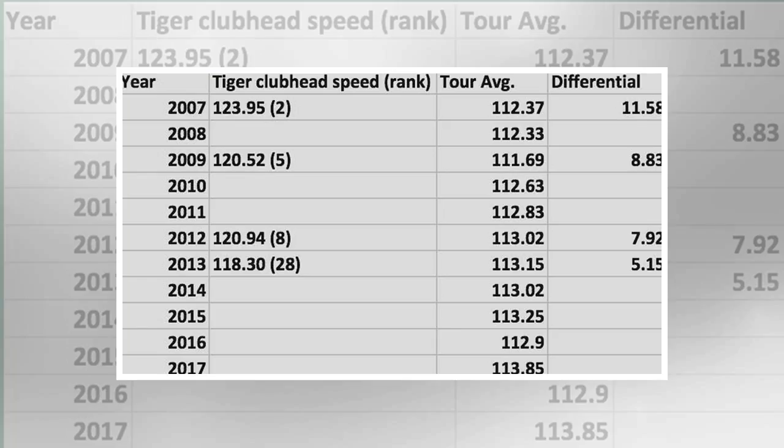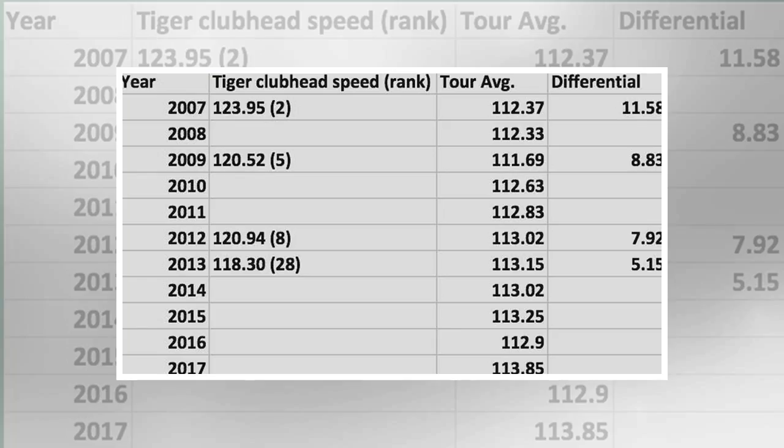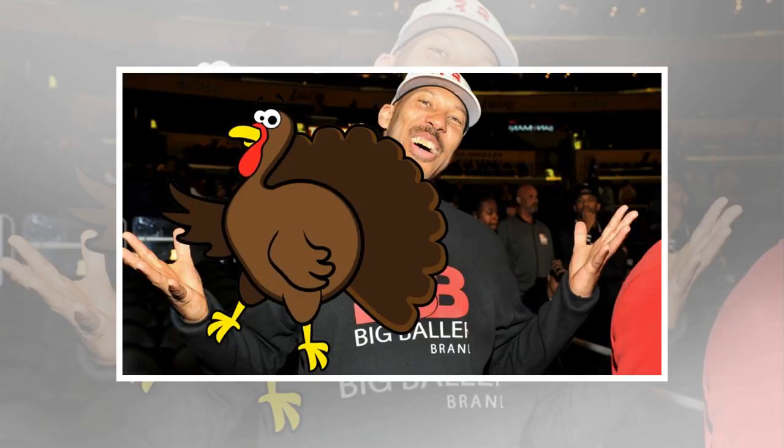In 2013, Woods had a more desirable launch condition of 11.20 degrees launch angle and a spin rate of 2,513 revolutions per minute. Still, that's a bit from ideal. Woods' distance efficiency that year was 2.503, meaning he got that many yards per mile per hour of club head speed. However, since the stat was introduced in 2007, the leader in the category has averaged 2.690 yards per mile per hour.